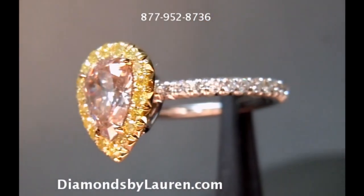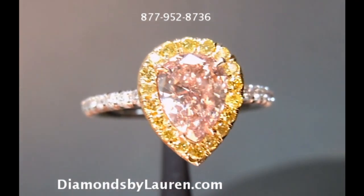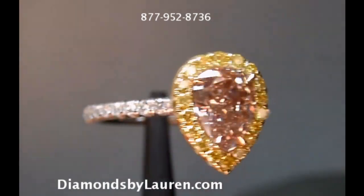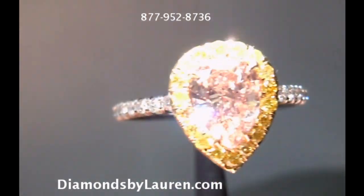Hey everybody, this is David from Diamonds by Lauren, and today we're looking at quite incredible 104 pear shape, fancy brown pink. However, in the setting that it's in now, it really tends to look much more like a fancy pink or possibly even fancy intense pink.